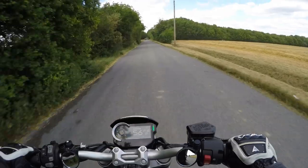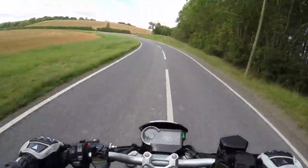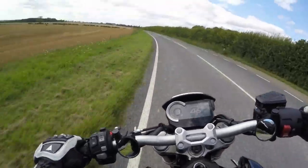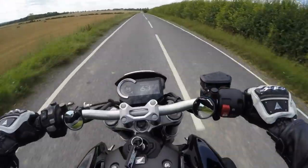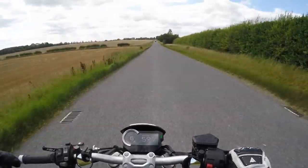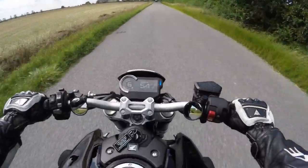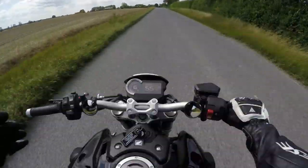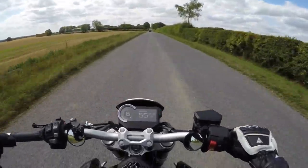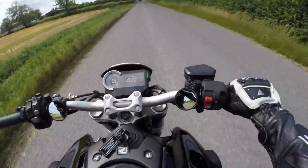I'm only taking it to 6000 RPM because I've got to get my running-in service done at 600 miles. As soon as it's had the 600-mile running-in service, I'll do a proper review of this bike — what I like, what I don't like. Guys, this is just my first impression. You know when you first get a bike, you can just sense if you like it or not. I hadn't even test-ridden one of these. It was a bit of a gamble, but I took the gamble and it's paid off — because I absolutely love it.